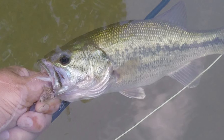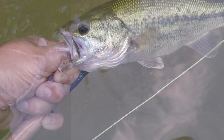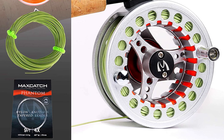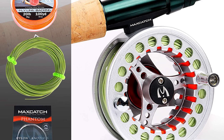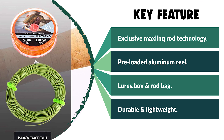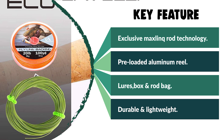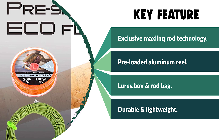This combo has a convenient travel rod bag with a reel pouch to hold everything together. The combo has a waterproof floating box that holds up to 372 lures, and includes 12 hand-tied dry and wet lures in hook size #10. It also includes a neoprene reel pouch for easy protection of the reel.